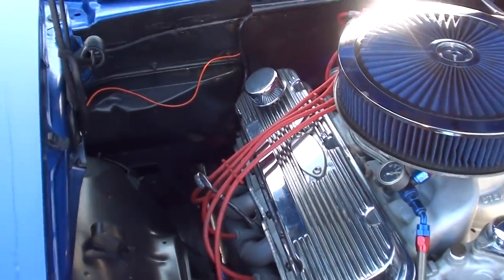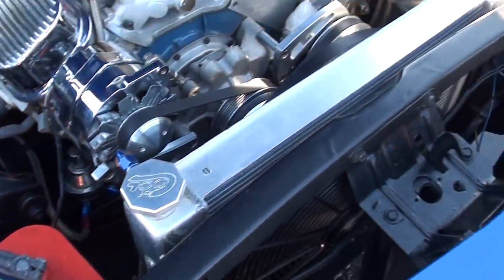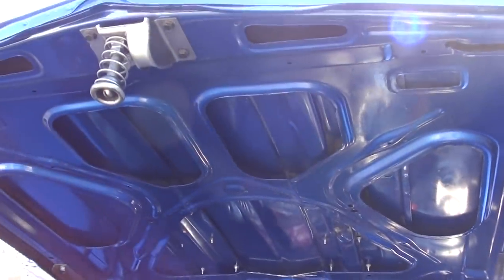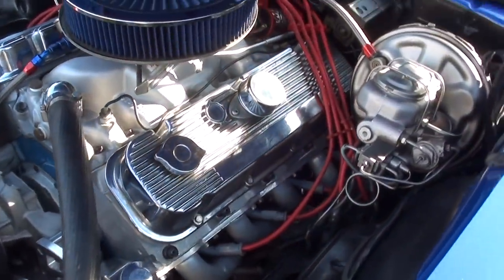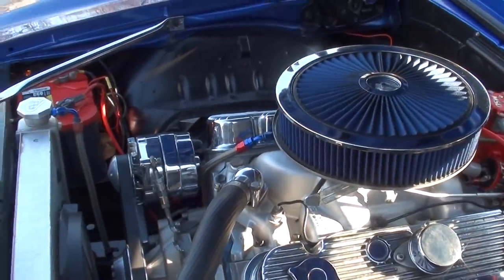It's got a B-Cool aluminum radiator in the front with dual electric fans. I like the finned aluminum valve covers on it, and it's got that K&N filter top air cleaner on it.